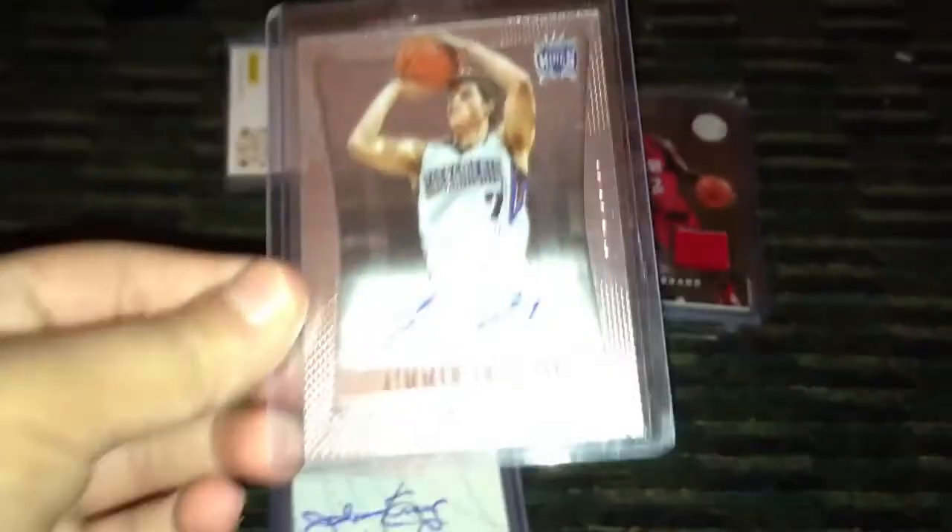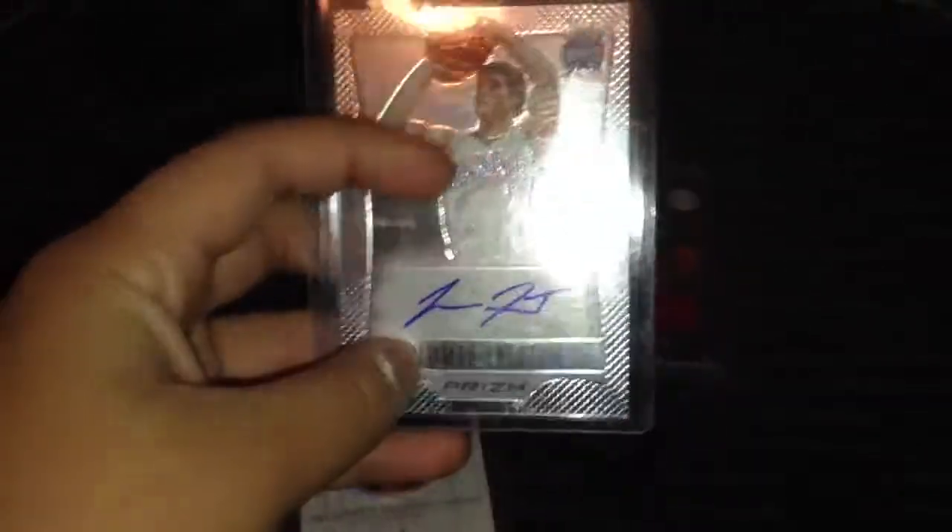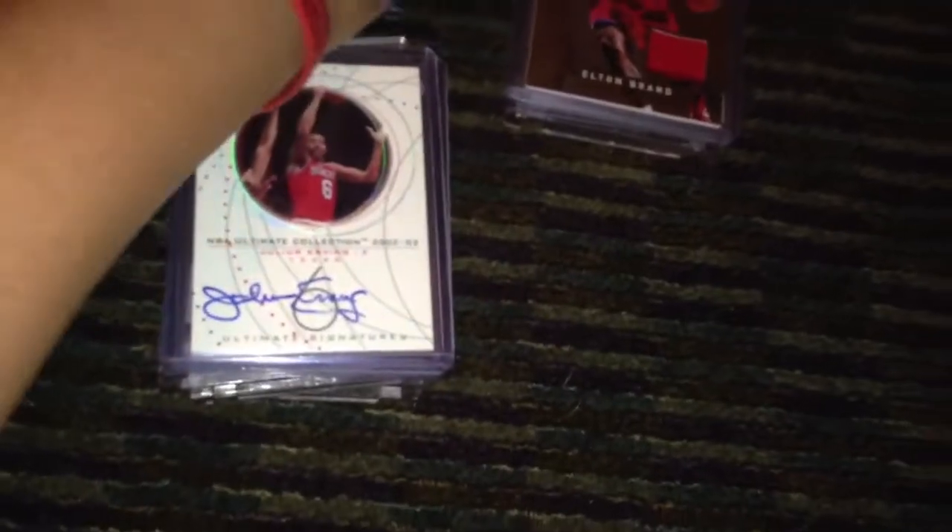Now for some more autographs. Got this Jimmer Fredette — sorry about all these scratches on the cases, I just need to buy some new stuff. It's a Panini Prism rookie autograph, my first Prism card.